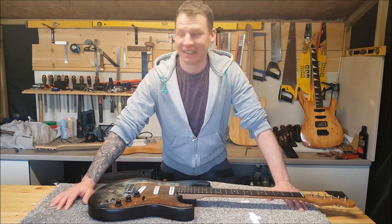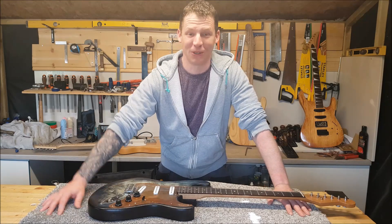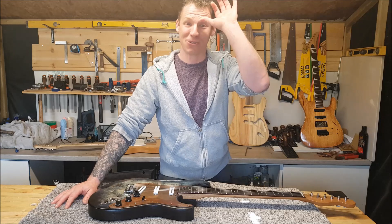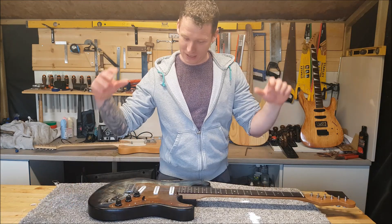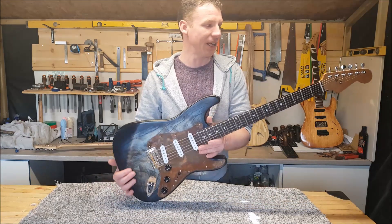Hello and welcome back to the shed. I am 'Man in Shed' or 'Man in a Shed' - something like that. I'm still not sure what I'm going to call this YouTube channel yet, but thanks for watching and thanks for being here. Today I just want to give a little bit more in-depth look into this custom Strat that I put together.